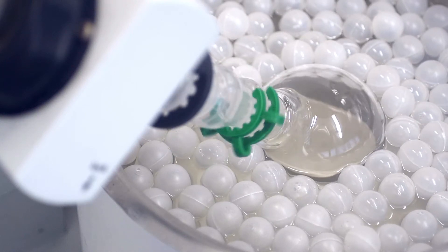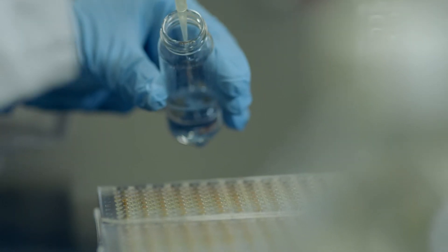The BSc Physiological Sciences integrates the study of the human body from the level of the cell up to the tissue and then up to the organ in both health and disease.